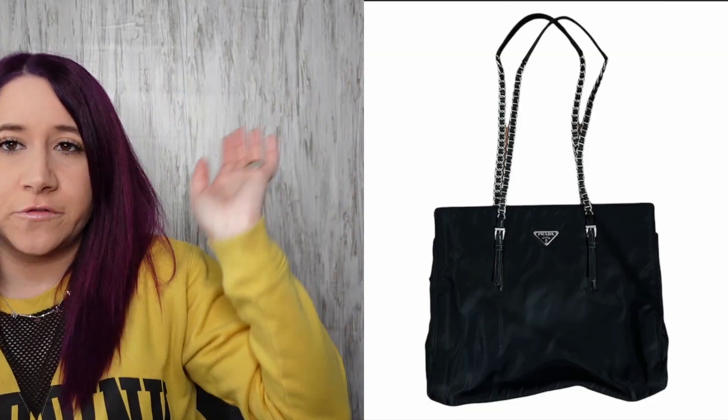My favorite find of the weekend — I actually don't have it because it's already sold. I mailed it out this morning; it sold in less than 24 hours. It was a Prada vintage nylon Tessuto shoulder tote bag. I saw it at the thrift store and thought, is this real? I felt the leather and it felt good. I had it authenticated — it was real.